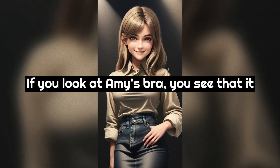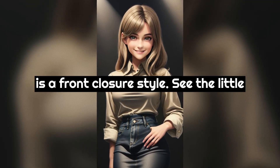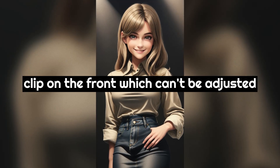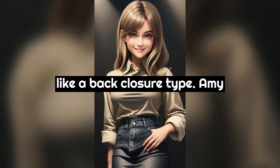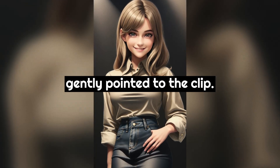"If you look at Amy's bra, you see that it is a front closure style - see the little clip on the front - which can't be adjusted like a back closure type." Amy gently pointed to the clip.